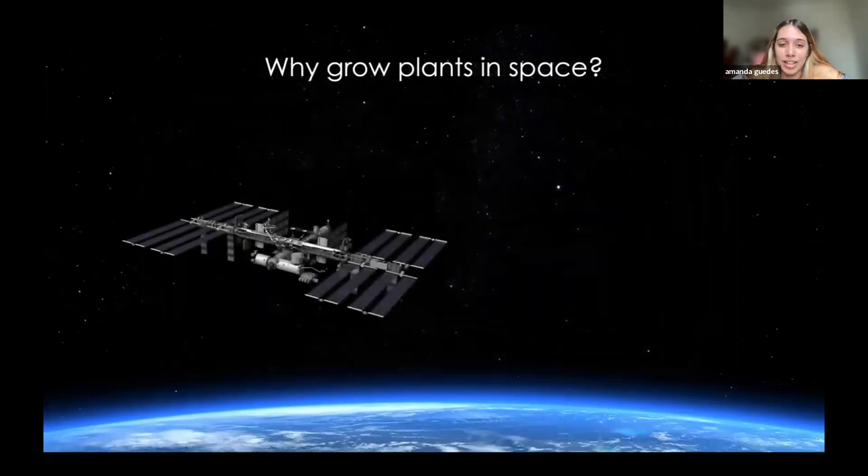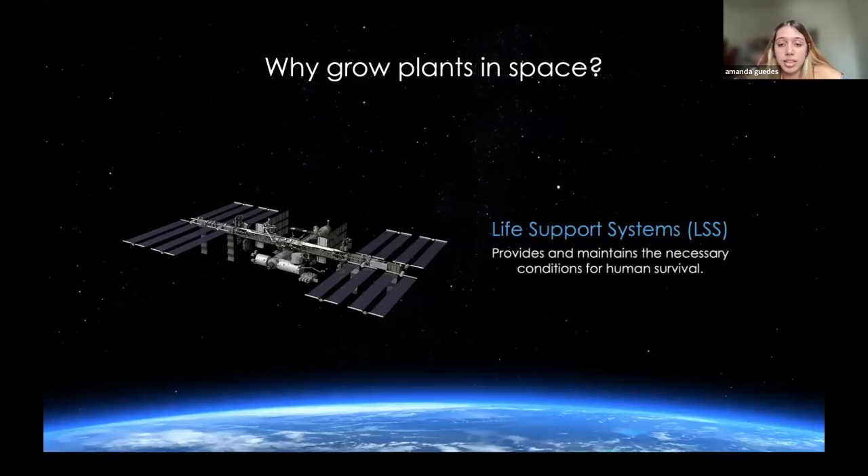Now that we have our answer — yes, plants can indeed grow in space-controlled environments — we can ask ourselves: but why grow plants in space? To answer that, we have to dig a little bit into how astronauts manage to live and survive in the ISS, for example. Their survival is actually guaranteed by life support systems, which is a set of equipment designed to provide the necessary conditions for human survival on challenging conditions, such as a spacecraft.